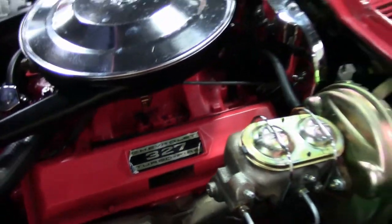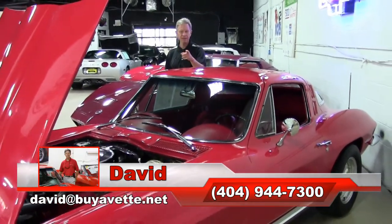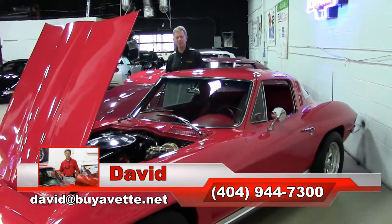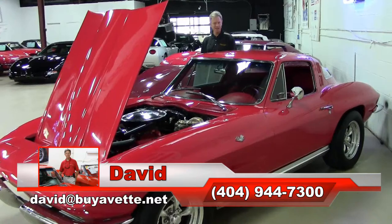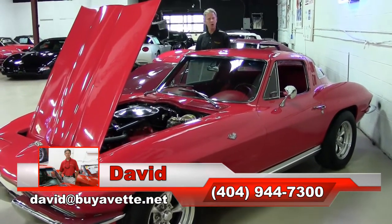Folks, if you're looking for a Corvette, there's only one place to go. You need to call David at Buy A Vet in Atlanta. Call me direct: 404-944-7300. And remember, always ask for David.